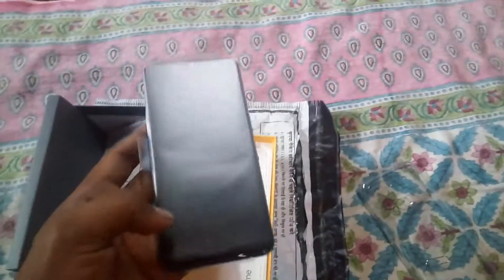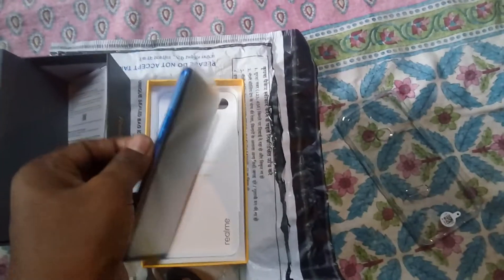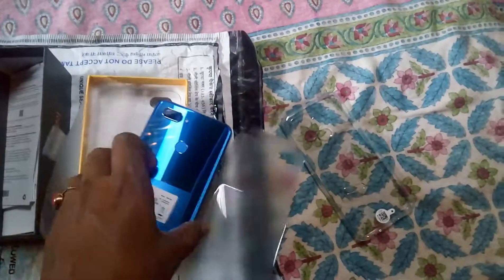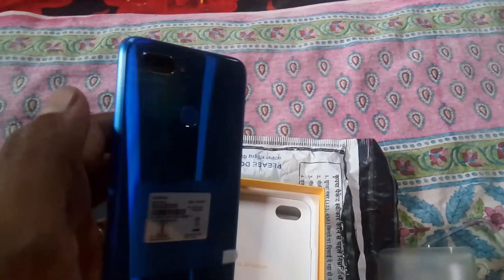That's my product. I will open it — here's the seal. Look at the color! Look at the color Realme is giving. It's very, very good color. You can see the light effect on it.